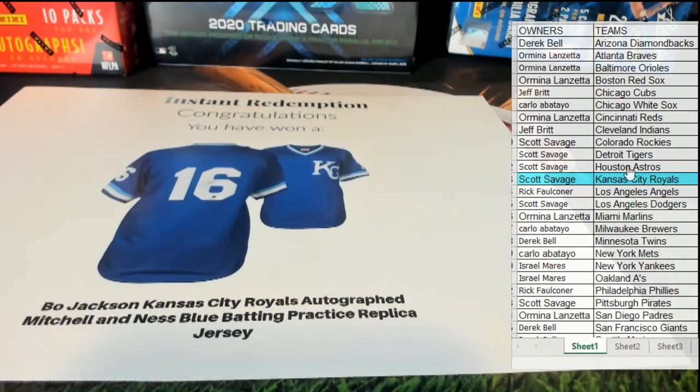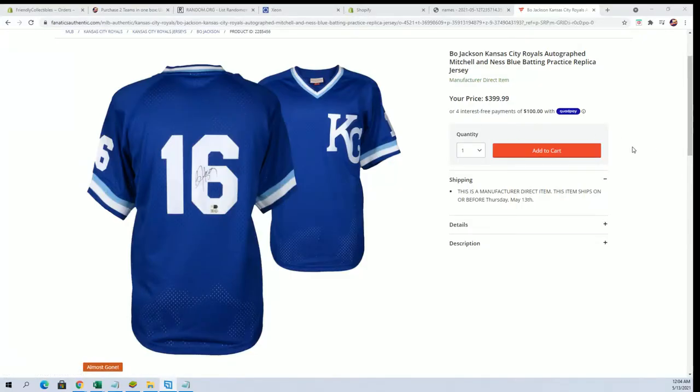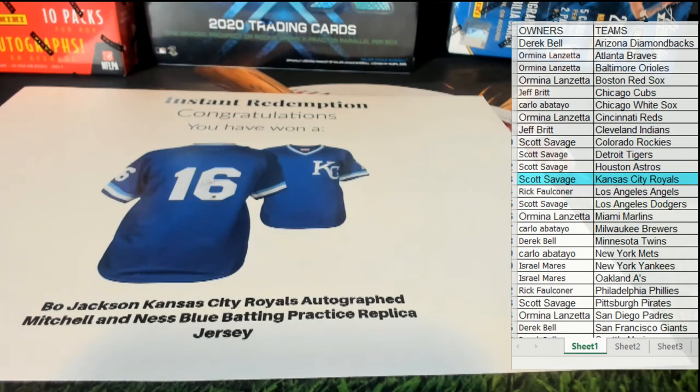Let's definitely run some more of these. Here's a better look at it, Scott — you can see it right there. Very cool sir. Signed it perfectly too, right there. Batting practice Mitchell and Ness — awesome, just awesome. Alright guys, great stuff. That is number 210, thanks everybody for joining.